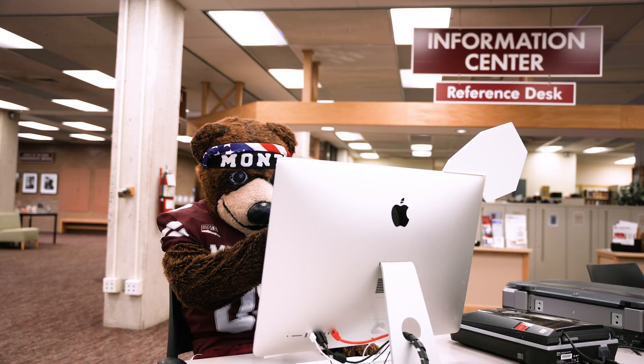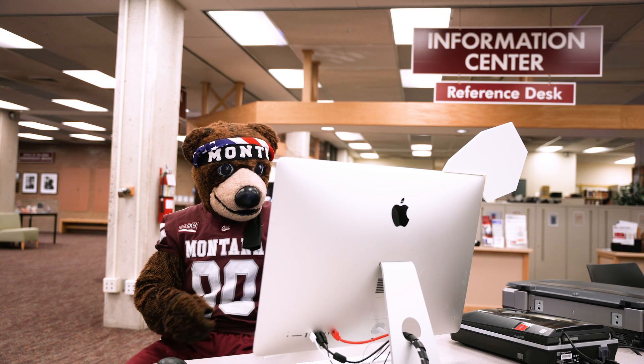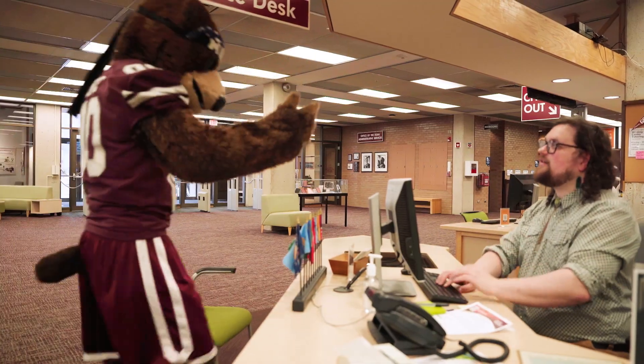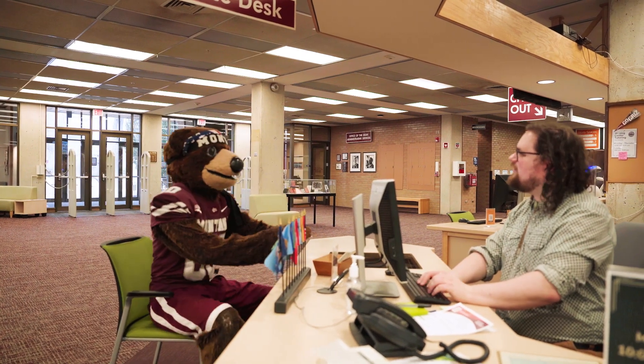There sure is a lot of information. Monty could use the chat button for help navigating it all, but today he heads towards the reference desk for some one-on-one assistance.